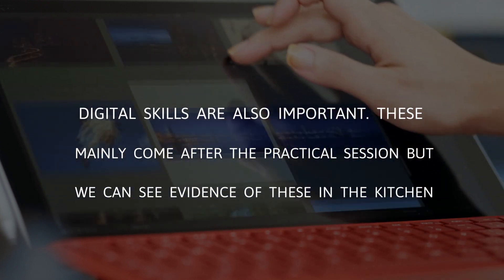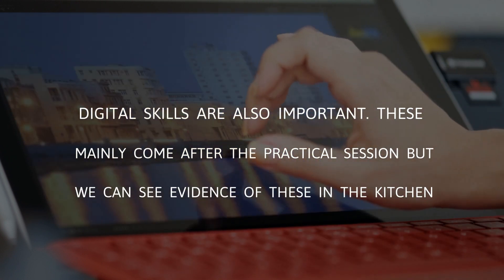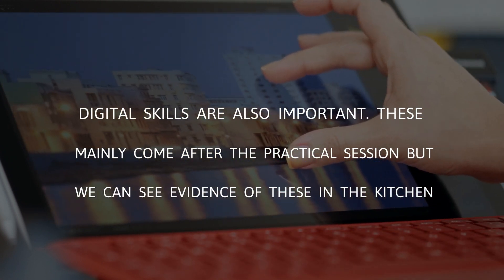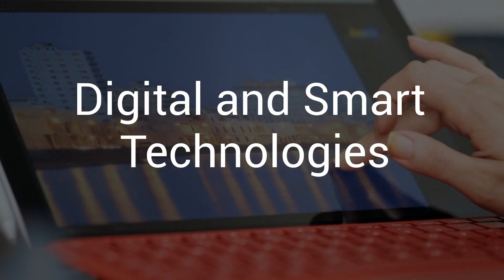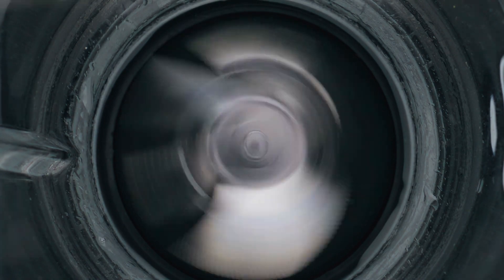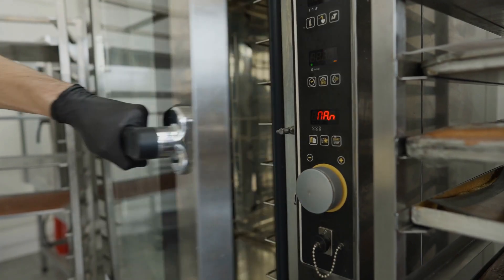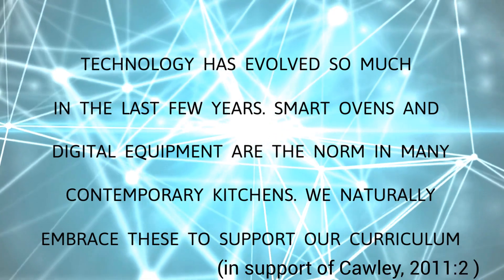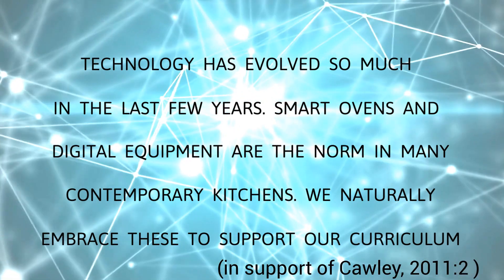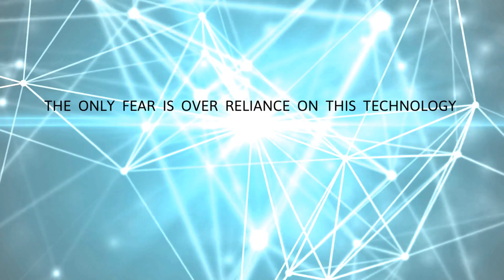Digital skills are also important. These mainly come after the practical session, but we can see evidence of these in the kitchen. Technology has evolved so much in the last few years — smart ovens and digital equipment are the norm in many contemporary kitchens, and we naturally embrace them to support our curriculum.